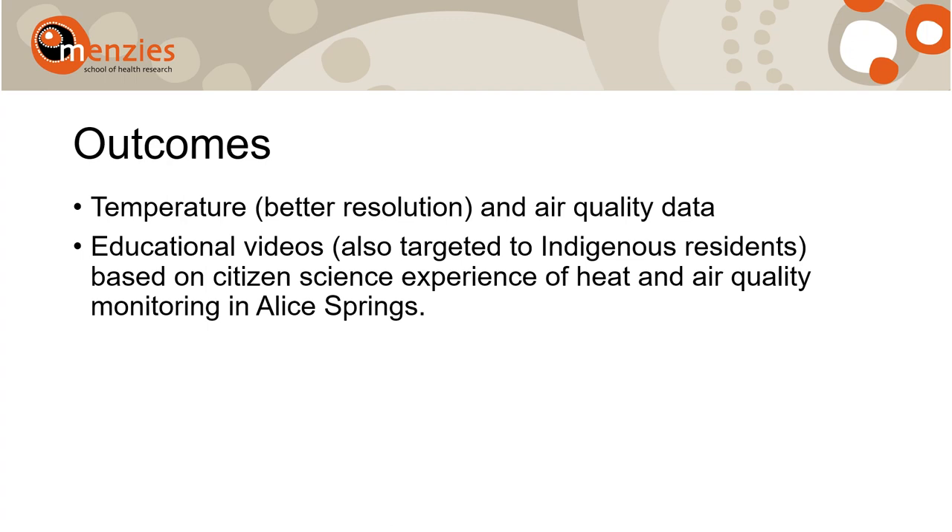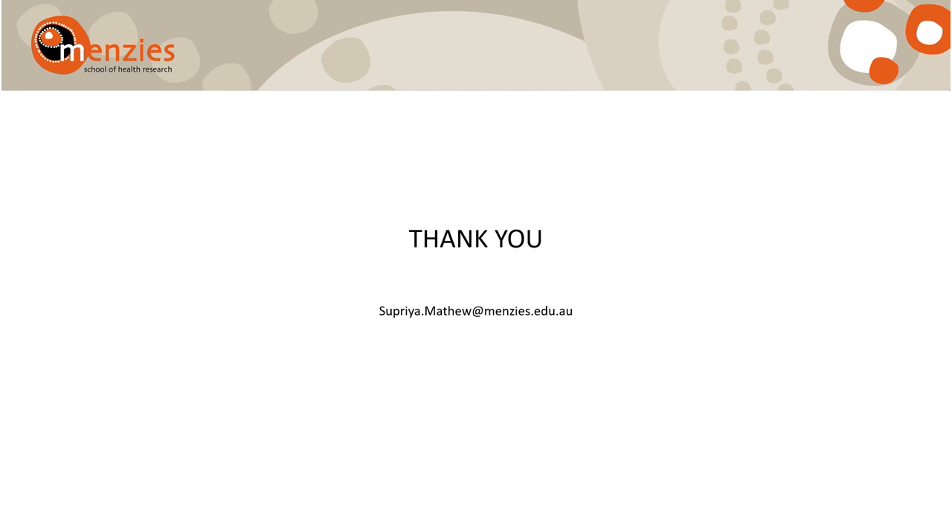Thank you so much for listening to this talk. Please feel free to contact me at my email after this conference. Thank you.